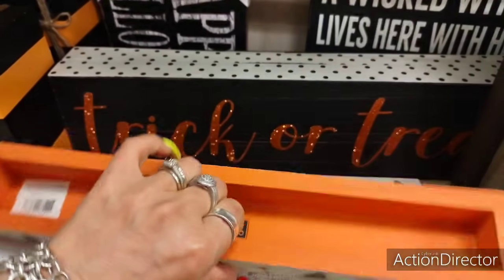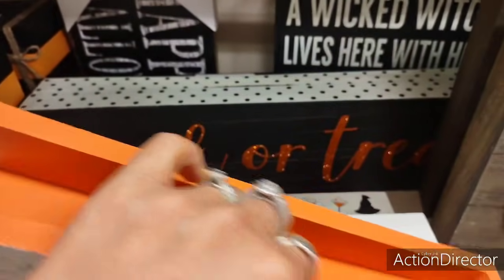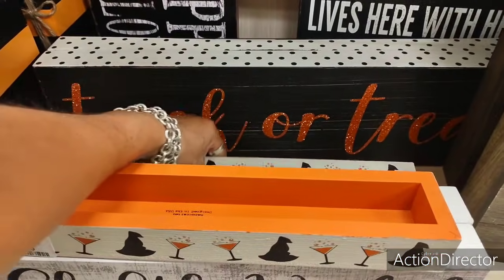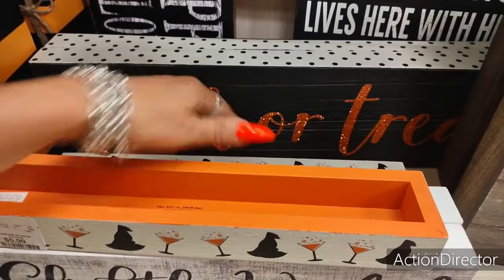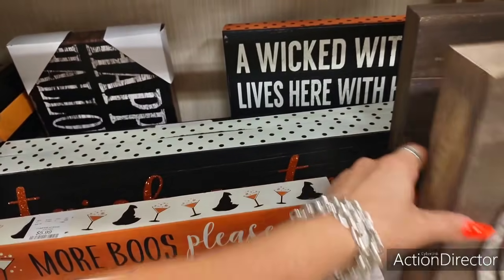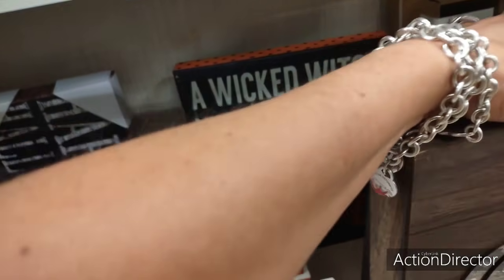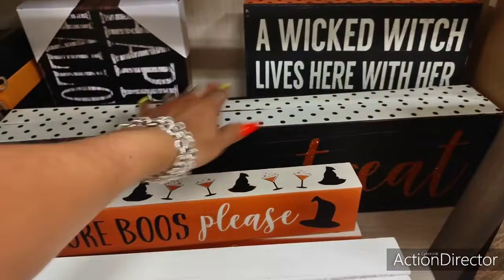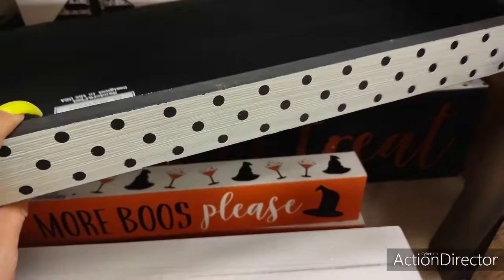'More Booze Please' — ha ha ha. I don't see a price. Love the orange martinis — this is going to be $5.99, that's pretty cheap. I do like this trick or treat back here, but it looks like it's going to be hard to get to — I'm not trying to break anything. $12.99.